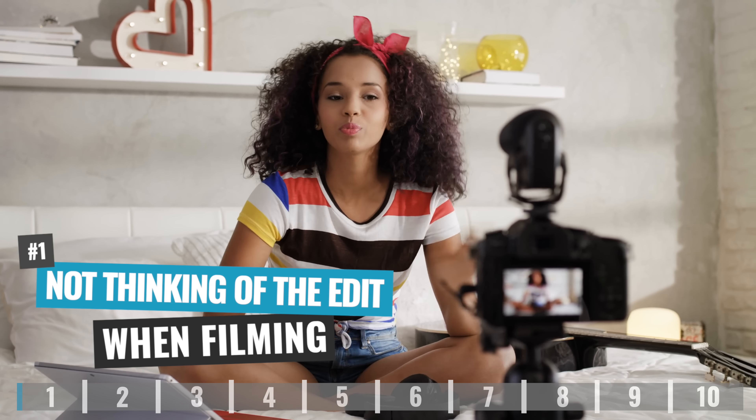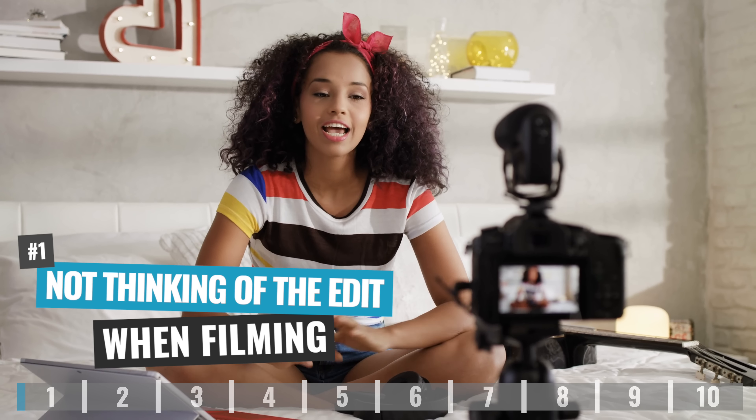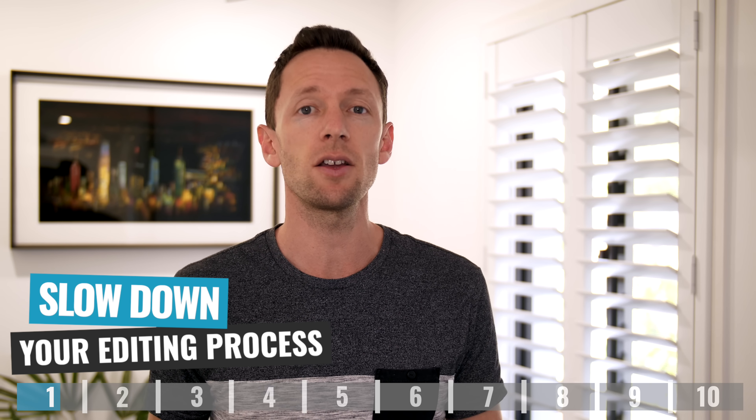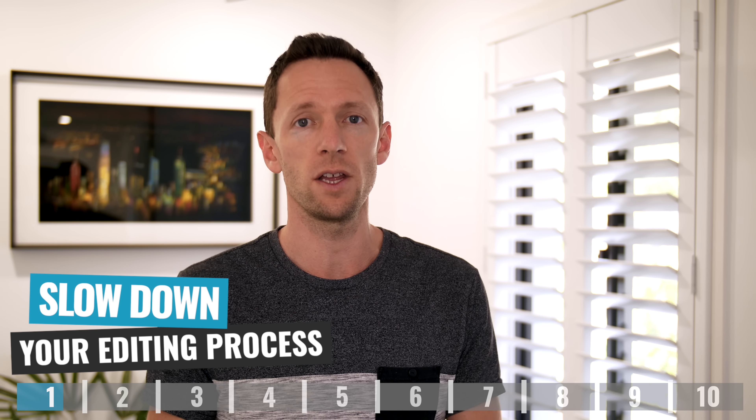Mistake number one is not considering your edit or your editing project at the time of actually filming your content. When you're filming, you want to make sure you're asking yourself: am I definitely going to be using this? Is the length of time I've captured of this shot enough, or do I need to get more? You don't want extra footage for footage's sake, because more footage means more footage you need to edit, which slows down your editing process.